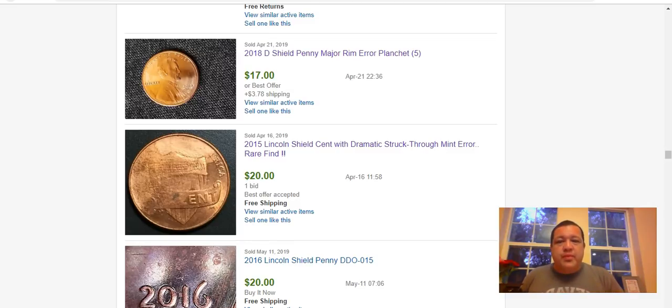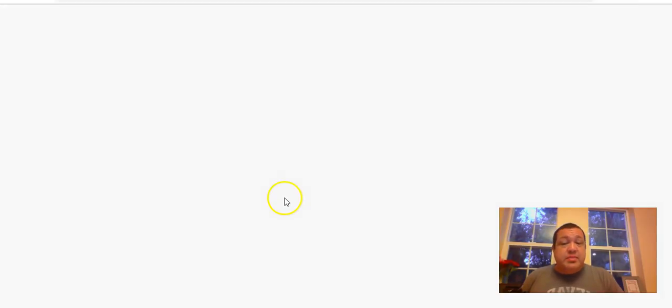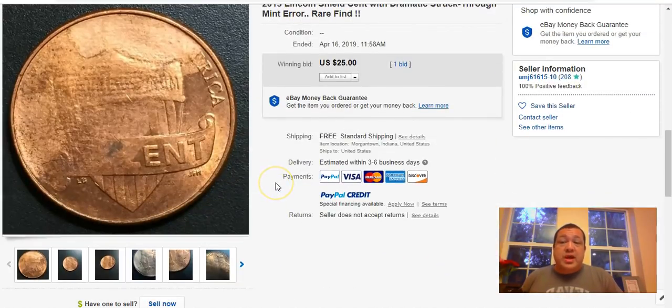Let's end on this 2015 Lincoln shield cent that sold back in April exhibiting a crazy amount of reverse strike-through — half the shield, most of the letters in 'United States of' and part of 'America' completely missing from a heavy grease strike-through. But there is more out there than meets the eye — even minor strike-through grease where you have maybe a word or a few letters missing is still worth money. You could sell those for $3–$5 pretty easily.